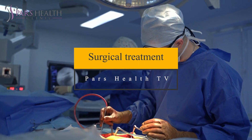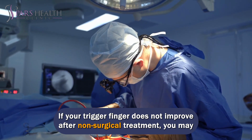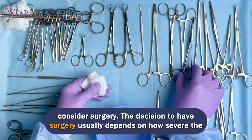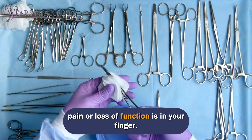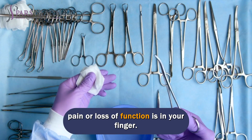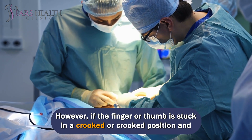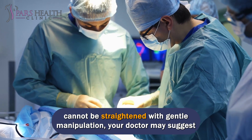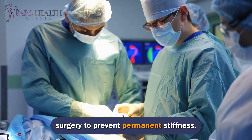If trigger finger does not improve after non-surgical treatment, surgery may be considered. The decision to have surgery usually depends on how severe the pain or loss of function is in the finger. However, if the finger or thumb is stuck in a crooked position and cannot be straightened with gentle manipulation, the doctor may suggest surgery to prevent permanent stiffness.